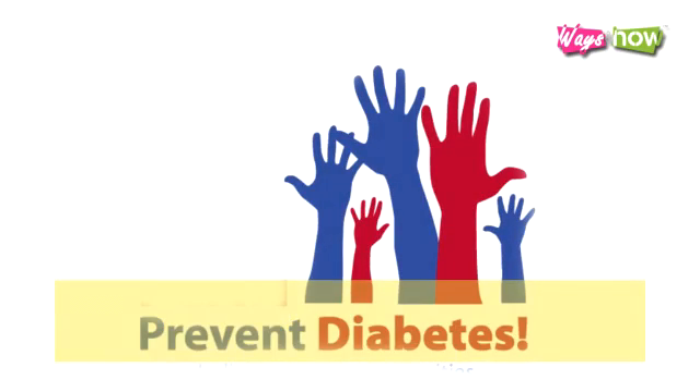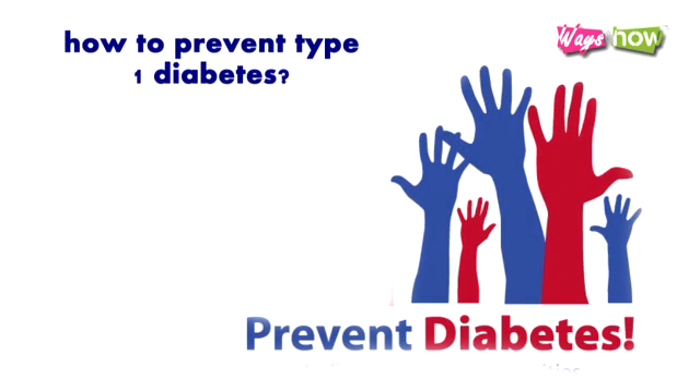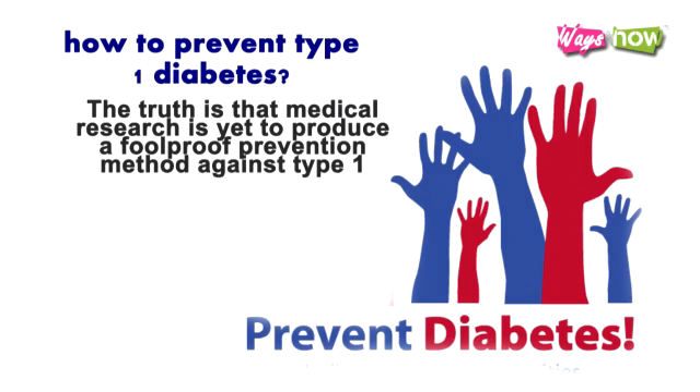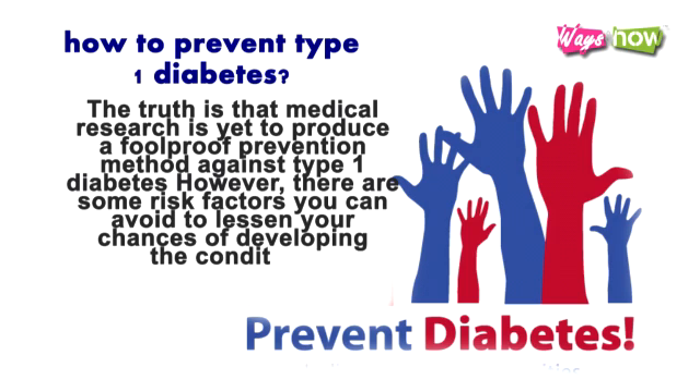In answering the question of how to prevent Type 1 diabetes, one must look at the disease as realistically as possible. The truth is that medical research is yet to produce a foolproof prevention method against Type 1 diabetes. However, there are some risk factors you can avoid to lessen your chances of developing the condition. Here are the steps to follow to prevent Type 1 diabetes.